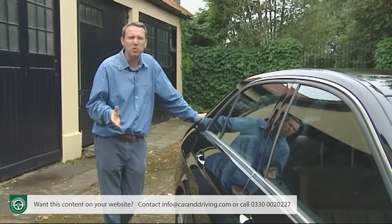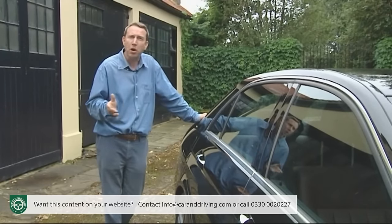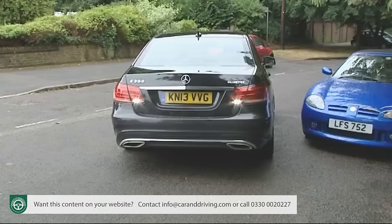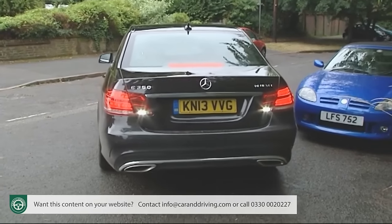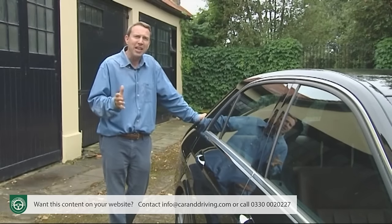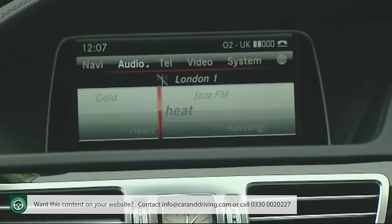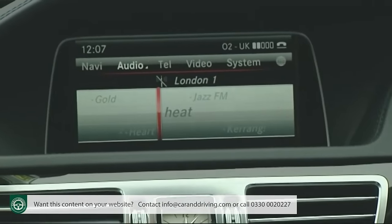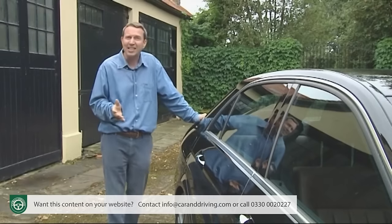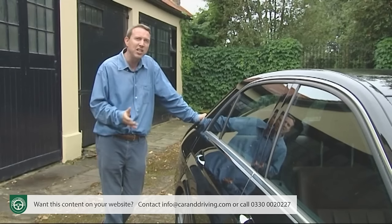Hill start assist stops you from drifting backwards on uphill junctions, and an active park assist with Parktronic system will help you identify a parking space and, if you wish, even steer the car into it for you. Most importantly for many business users, all models get a command infotainment system incorporating 3D satellite navigation, a DAB digital radio, Bluetooth phone compatibility, a hard disk drive, in-car internet access and aux-in USB, iPod and SD card connectivity.